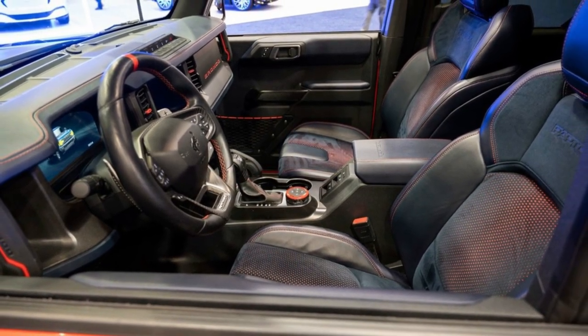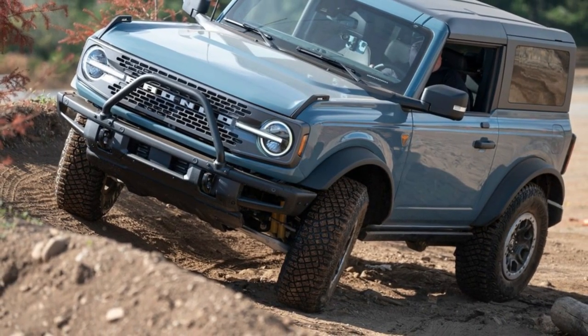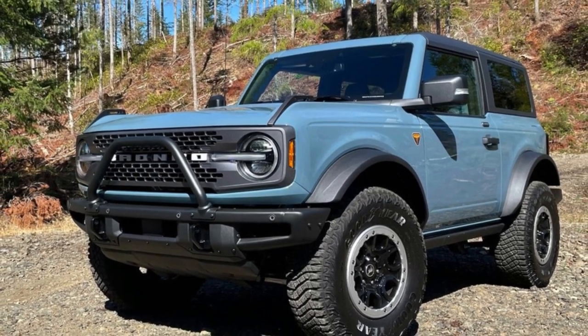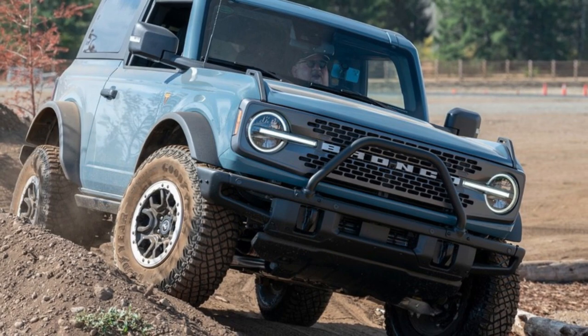Give the Bronco a look if you want an SUV that can off-road like a champ on the weekend but still handle family-hauling duty on weekdays. Just know that you may have to wait a while to actually buy one due to sky-high demand.